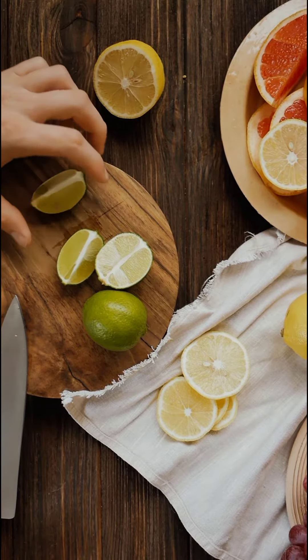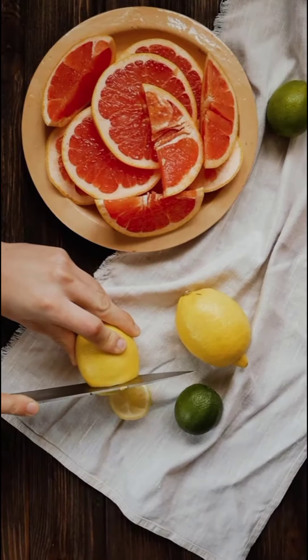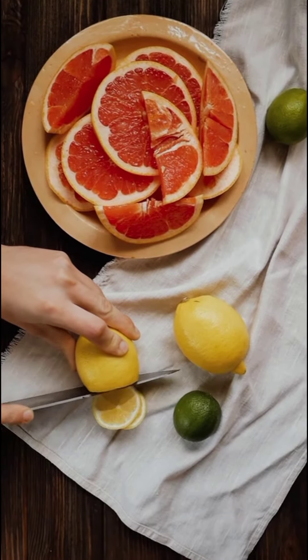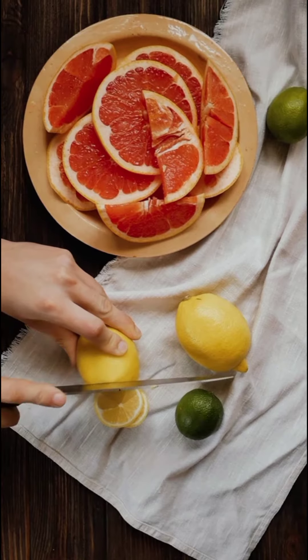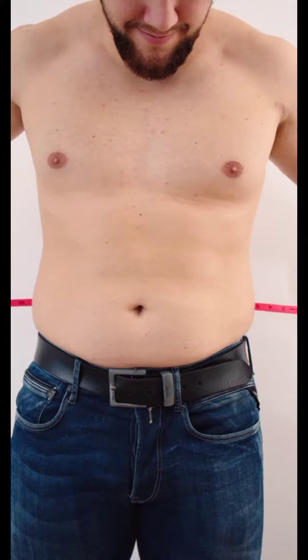Of these, ginger and cinnamon help to reduce body fat by strengthening the digestive system. The vitamin C and antioxidants in lemons help the body expel toxins and unwanted fats. Vinegar is another compound that helps to lose body fat.